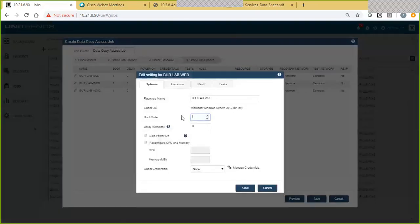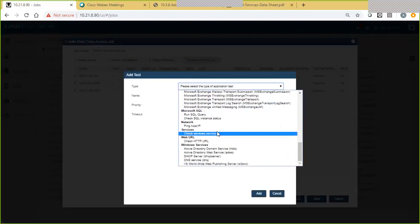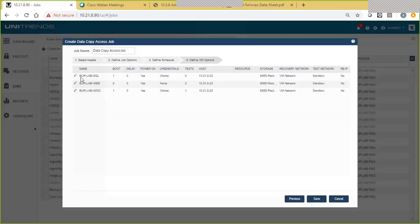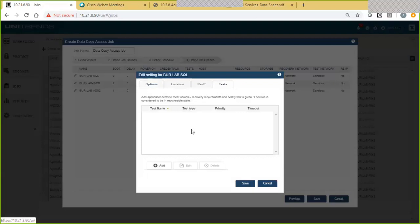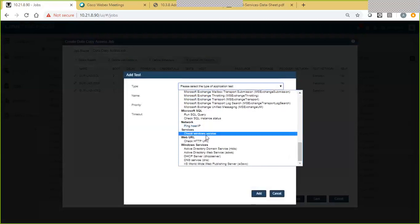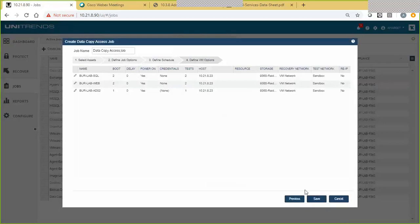Secondly, we'll configure our web server, putting it into our second boot group so it comes up after Active Directory. We'll configure a couple of tests for this web machine — the first is IIS, making sure our publishing service is responding and we're able to post our website. Secondly, we'll run a quick ping test to make sure it can communicate with its back-end database — our Burlab SQL machine. Lastly, we'll configure the SQL server, also in the second boot group, coming up in concert with the web server after Active Directory. We'll add a test to check the entire status of our WebDB service — certifying a particular instance within the SQL machine — and also test that the MS SQL server service is on and responding.